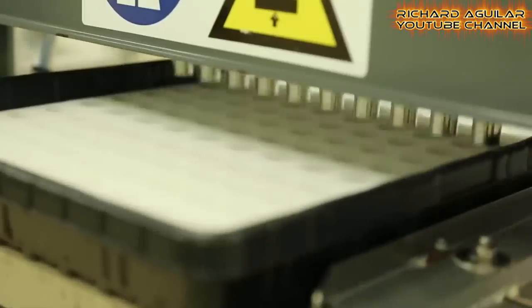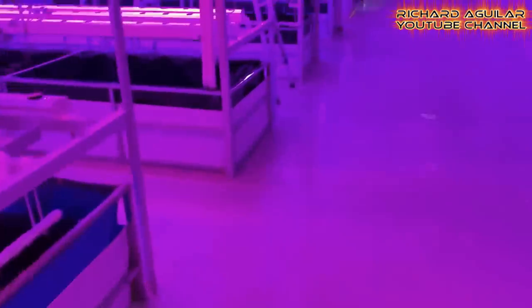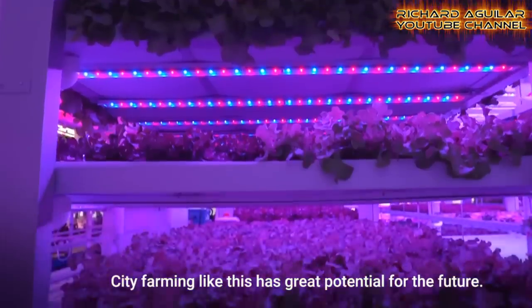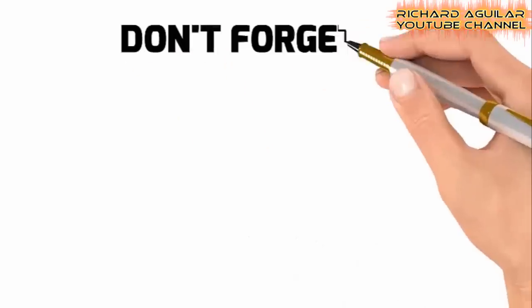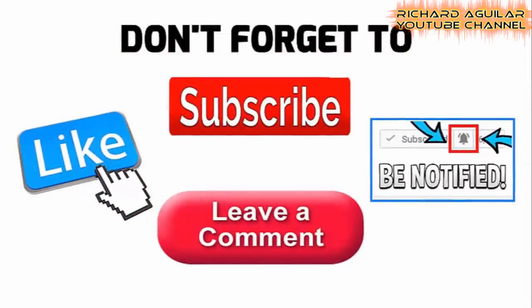Have you seen how China's indoor farming looks like? Good day to everyone! Richard Aguilar here, and Arthur here! Welcome back to our channel! Before we get started, be sure to subscribe and push the bell icon so that you will not miss any of our upcoming videos.